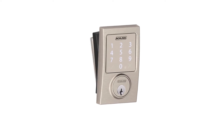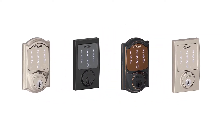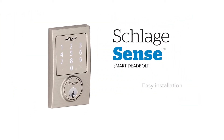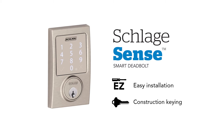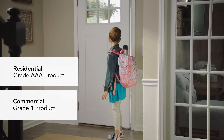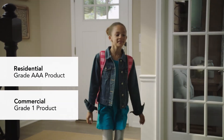Offered in our most popular styles and finishes to blend seamlessly with door hardware throughout the home, the Schlage Sense Smart Deadbolt installs easily with just a screwdriver. Builders will appreciate the available construction keying, and your customers will appreciate the peace of mind that comes with the highest residential and commercial ratings from DHMA.